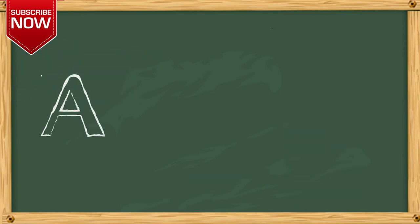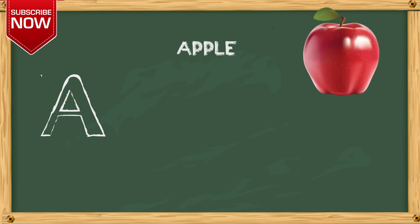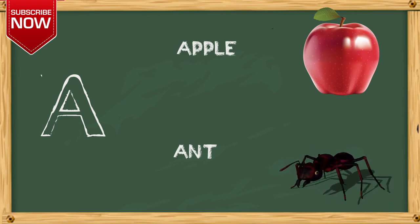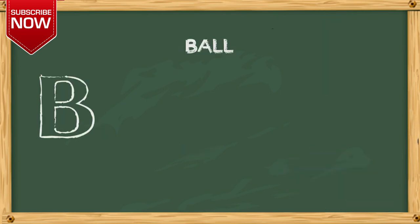A. A for apple, A for ant. B. B for ball, B for baby.